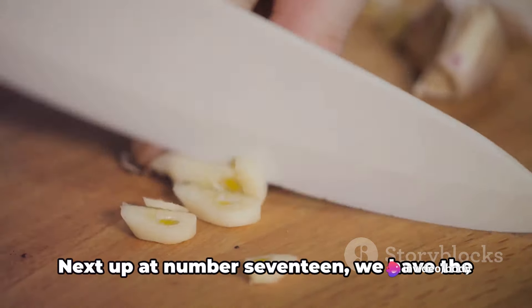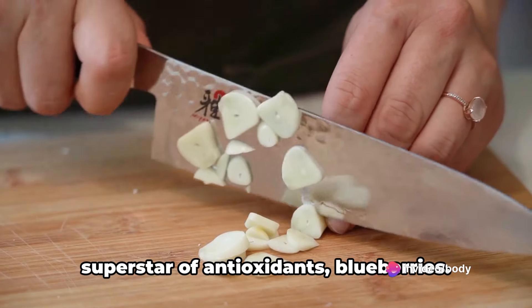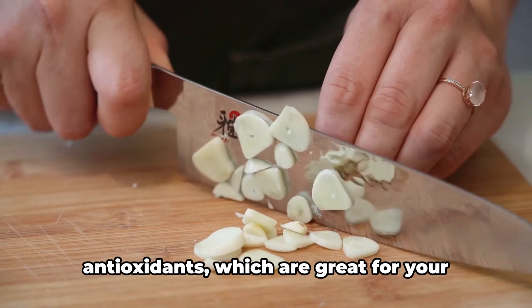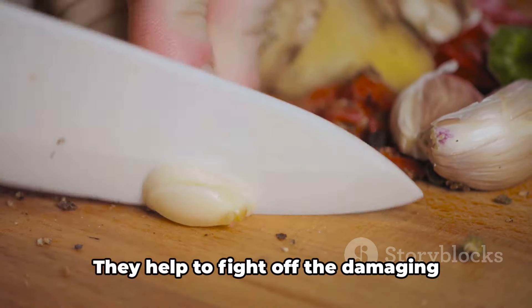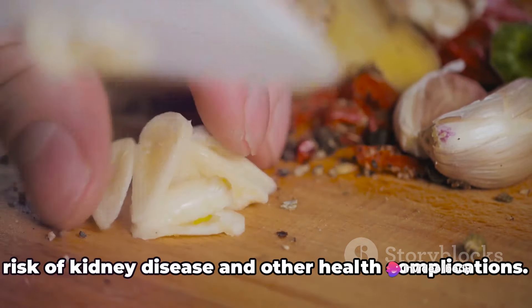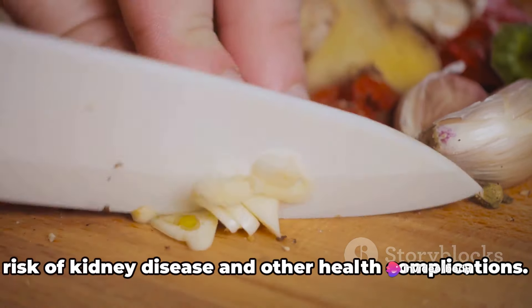Next up at number 17, we have the superstar of antioxidants: blueberries. These tiny fruits are bursting with antioxidants, which are great for your kidney health. They help to fight off the damaging effects of free radicals, reducing the risk of kidney disease and other health complications.